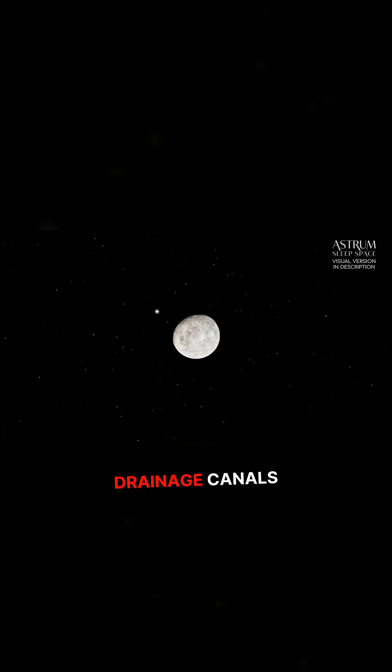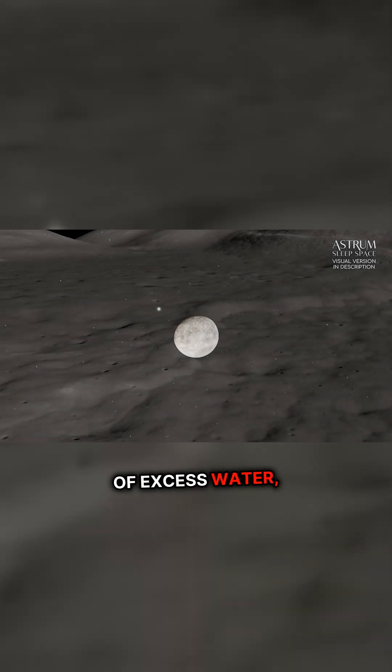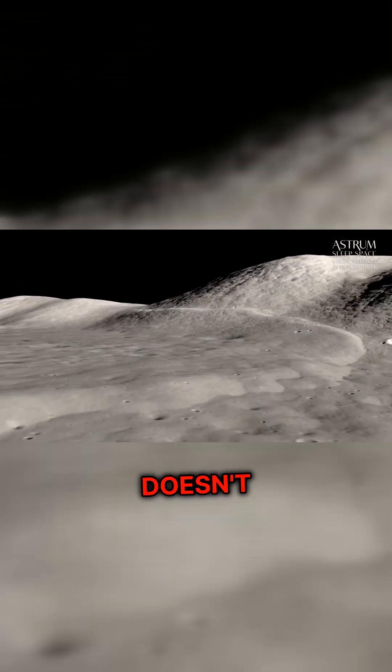These polders offer a network of drainage canals and pumps to manage water levels by disposing of excess water and running water back to the sea or river to make sure that the water doesn't run over land.